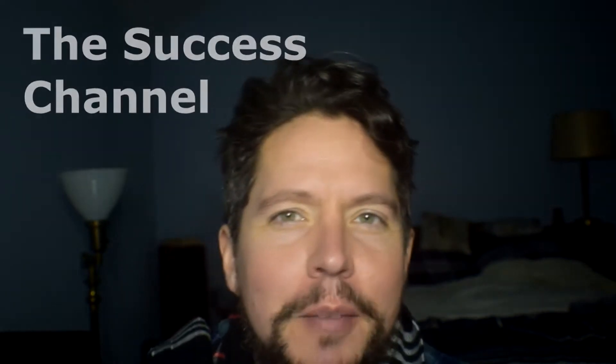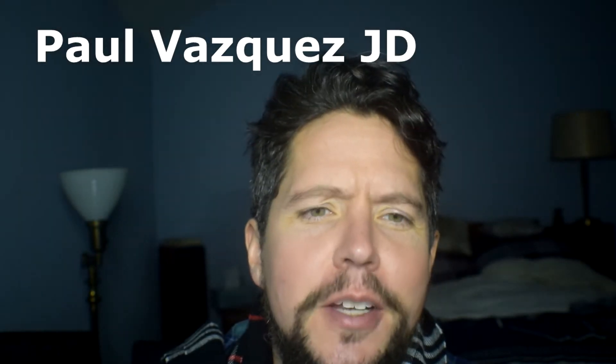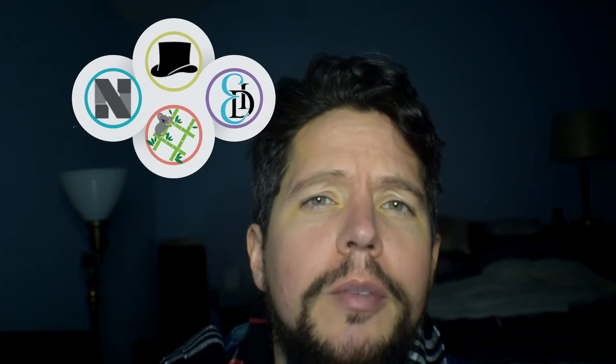You are watching the Success Channel. My name is Paul Vasquez, JD. I'm president of TaxLab Pro Business Solutions, co-owner of Events and Design, and Singularity Network.